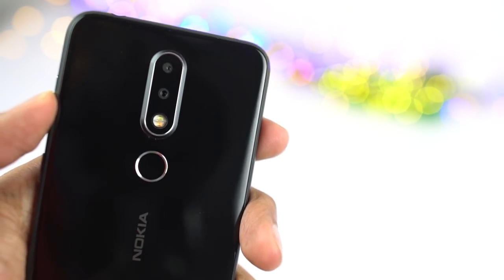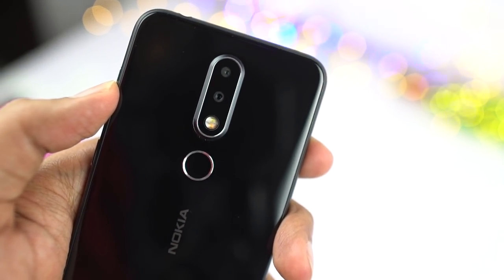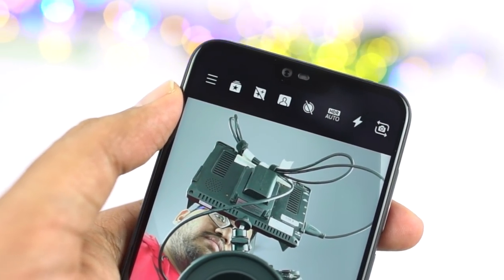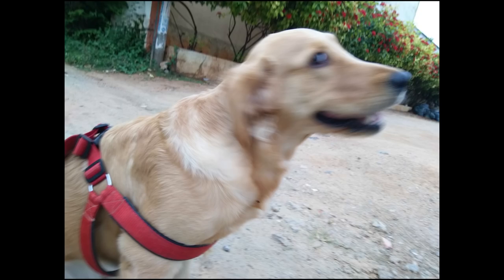On the rear, it sports a dual camera setup with a 16MP primary camera with f/2.0 aperture, followed by a 5MP secondary camera with f/2.4 aperture. On the front, it is a 16MP selfie camera with f/2.0 aperture. Now here are some sample pictures.